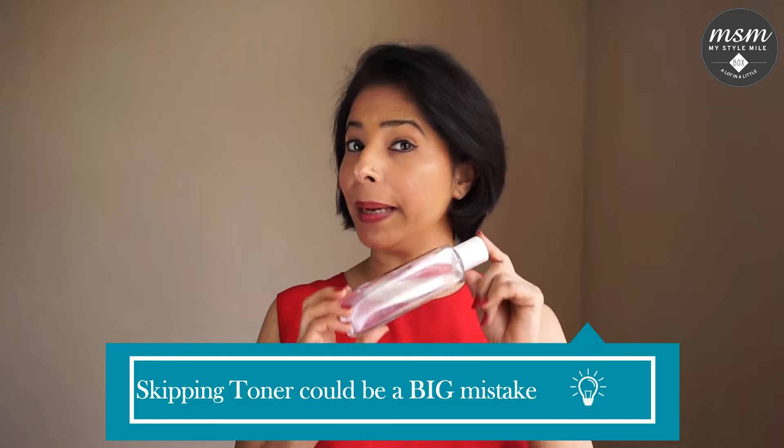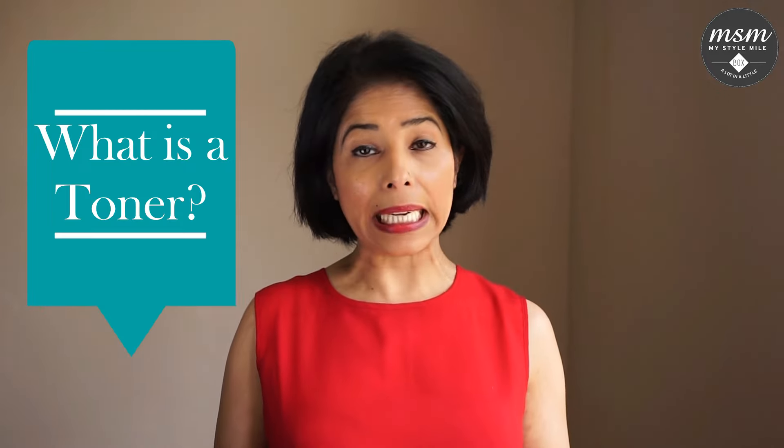The toner seems to be a product that confuses many of you out there. Chances are that because you don't understand what a toner does, you skip this step. But let me assure you, this could be a big mistake. So, what is a toner?